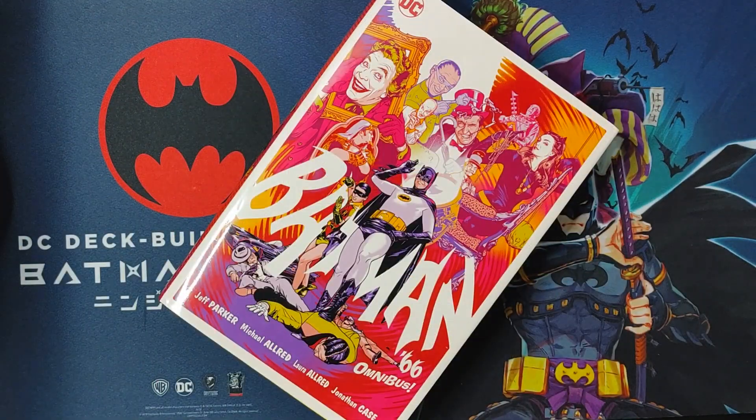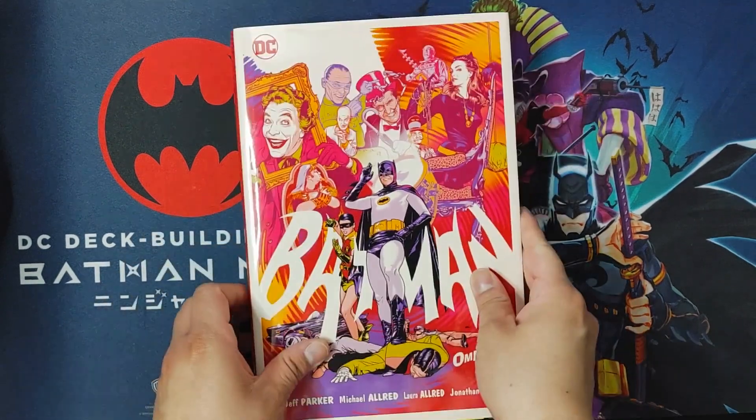Let me know what you guys think. Do you agree with me on this book? Do you plan on reading it? Leave it in the comment section below. As always, make sure you hit the subscribe button and turn on notifications to keep up to date and watch videos like this. That's the overview of Batman 66 Omnibus — on to the next one.